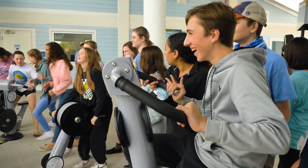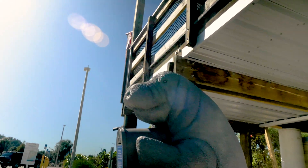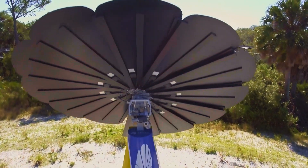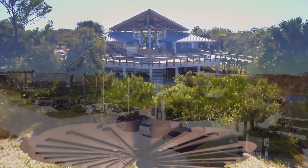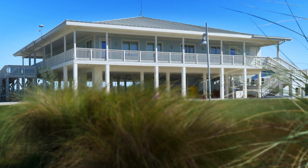The free attraction features Tampa Electric's Manatee Viewing Center and Clean Energy Center, the Florida Aquarium's Conservation Campus, and the Suncoast Youth Conservation Center.